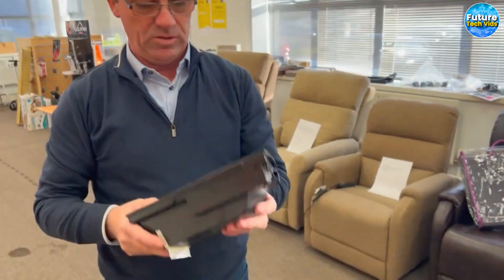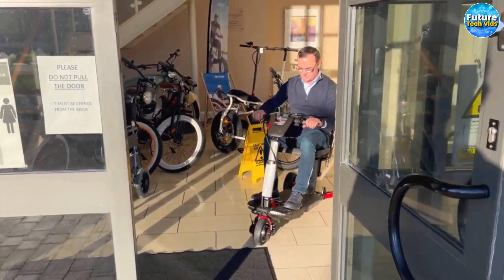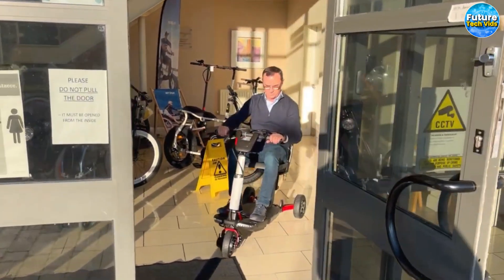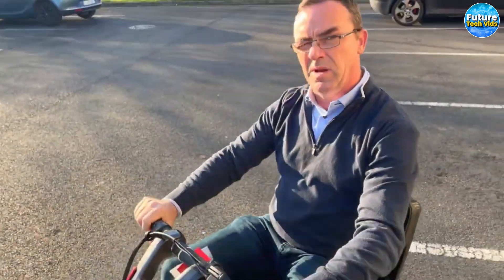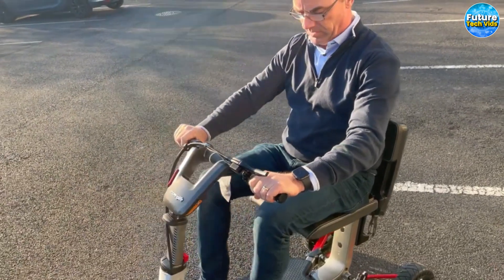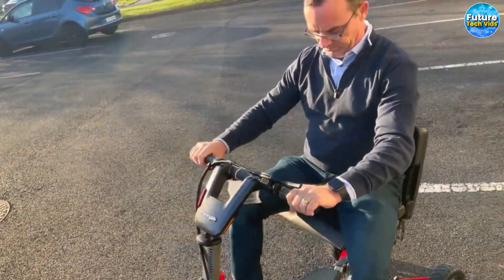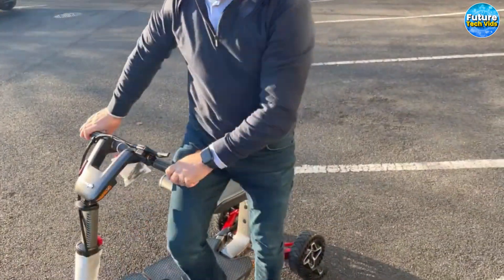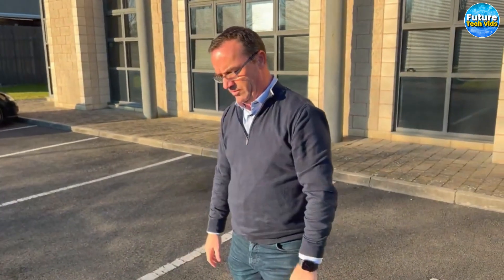AttoSport. Behold its genius design — the AttoSport is a master of transformation. Compact and versatile, it effortlessly warps into a suitcase-like shape, ensuring minimal space consumption during storage. Its wheels transform into a convenient trolley, making transportation a breeze when you're not riding. When the time comes for a thrilling ride, simply detach it from your car, let it gracefully unfold and spread open.